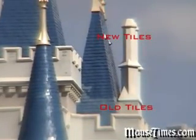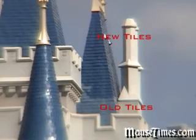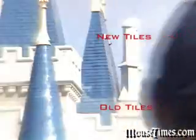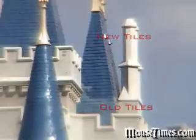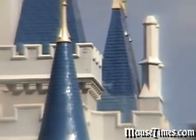On the top portion you can see the new tiles, and on the bottom part are the old tiles. So basically it's going from this old faded blue to this nice, crisp, rich, deep blue color. And it looks really nice, as you can tell by those two comparisons right there.